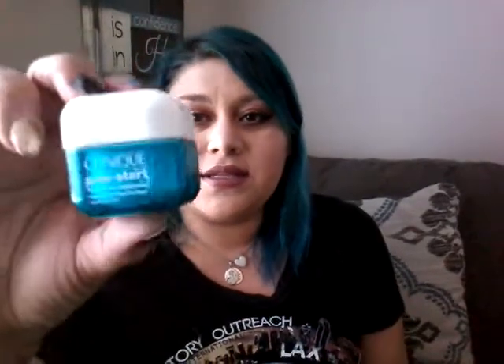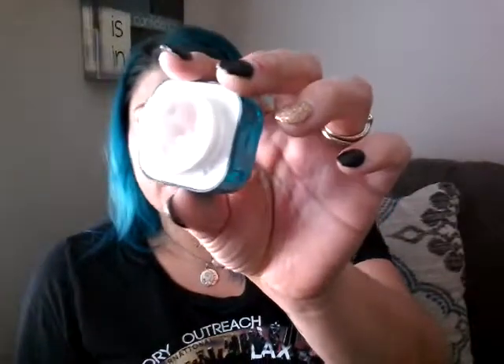Last but not least, I got this Clinique Prepped Start Moisturizer. Let me open this so you can see what it looks like — it comes like this. It's a travel size, it's pretty full. I've used a bit of it, so not too full. I've been using it for about a week now. I've had this stuff since my birthday, May 2nd, and today's the 17th, so it's been a couple of days.